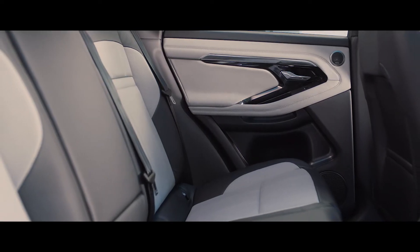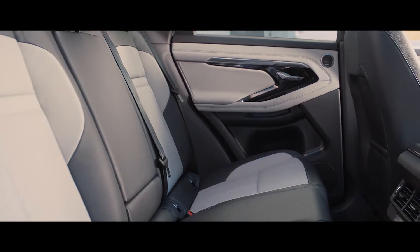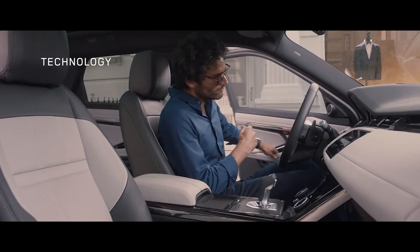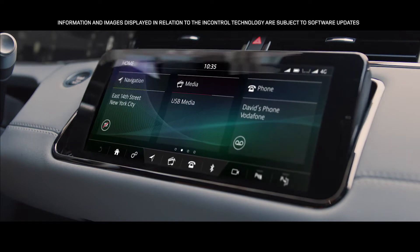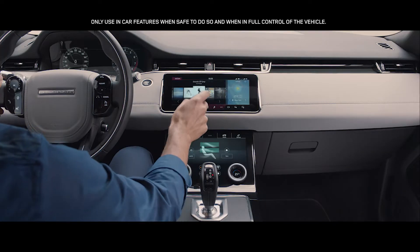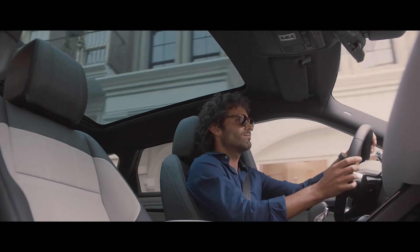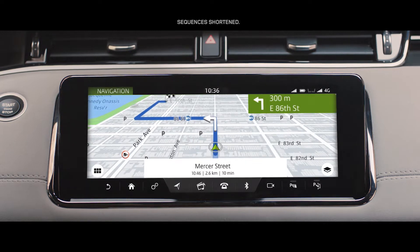In the rear, the space has been extended to provide extra comfort for rear passengers. At the heart of this beautiful interior lies our dual-screen Touch Pro Duo system. This intuitive interface can be controlled either by touch or voice activation, and the hidden till-lit capacitive steering wheel switches put key functions right at your fingertips.